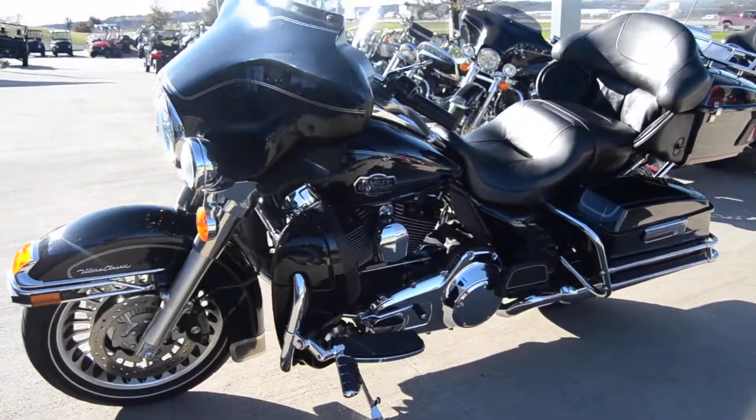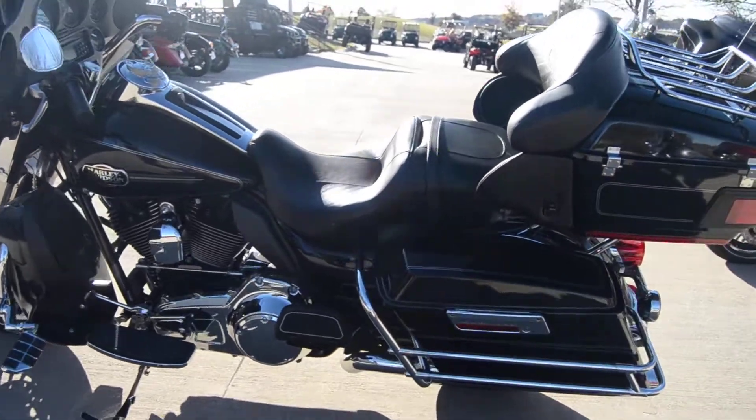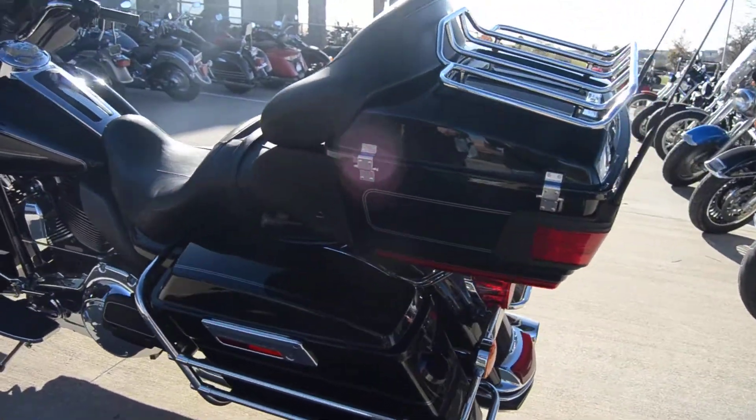This is a 2011 Harley-Davidson Ultra Classic. This is a really well-maintained motorcycle. It's never been laid down on the left or right side.